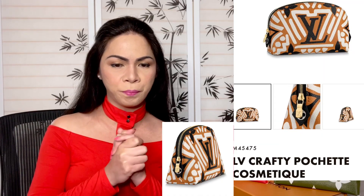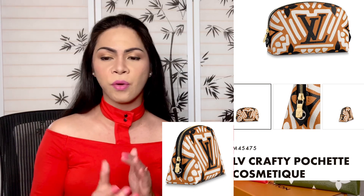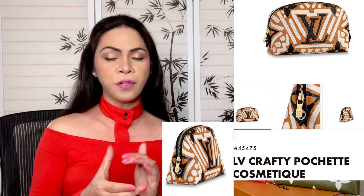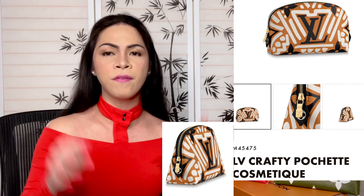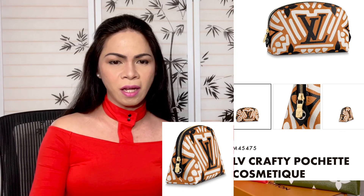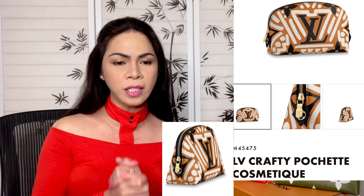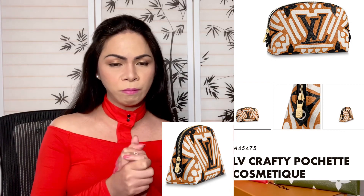Next we have a Cosmetic Pouch in a giant monogram print. I'm seeing it in cream right now; I'm not sure if it comes in red. It is available and the product code is M45475 — price is in the description below. This is so stunning and beautiful. Since it is a cosmetic pouch, the inside lining is wipeable — beautiful monogram giant coated canvas.